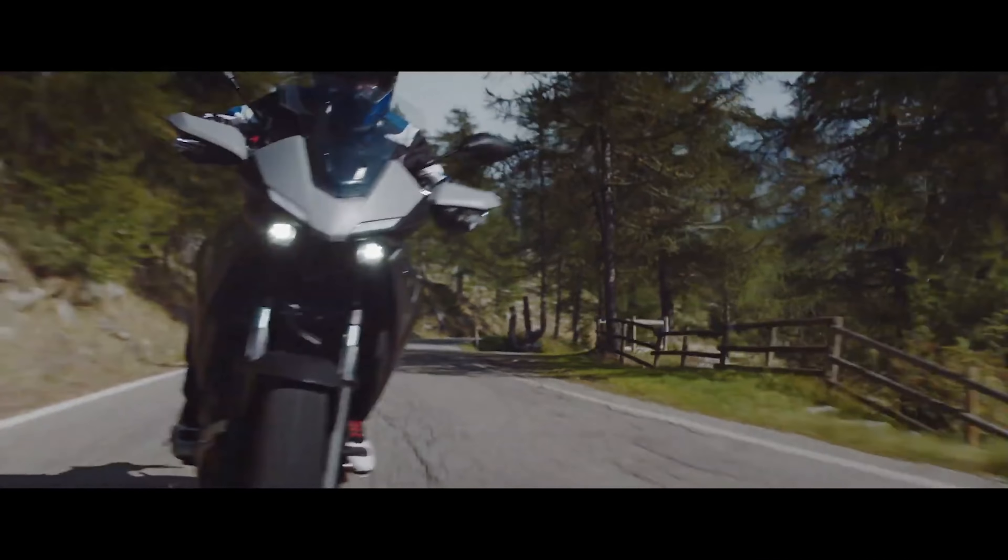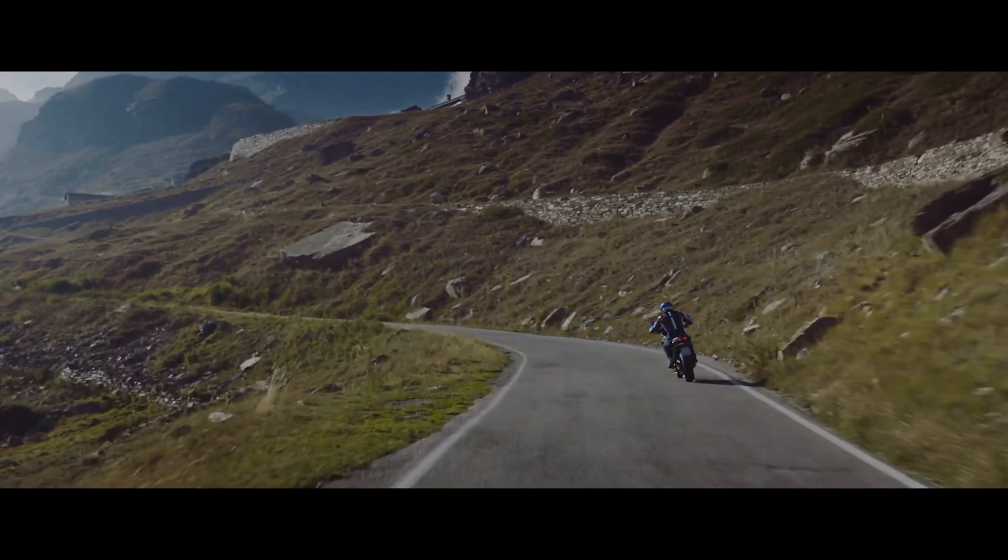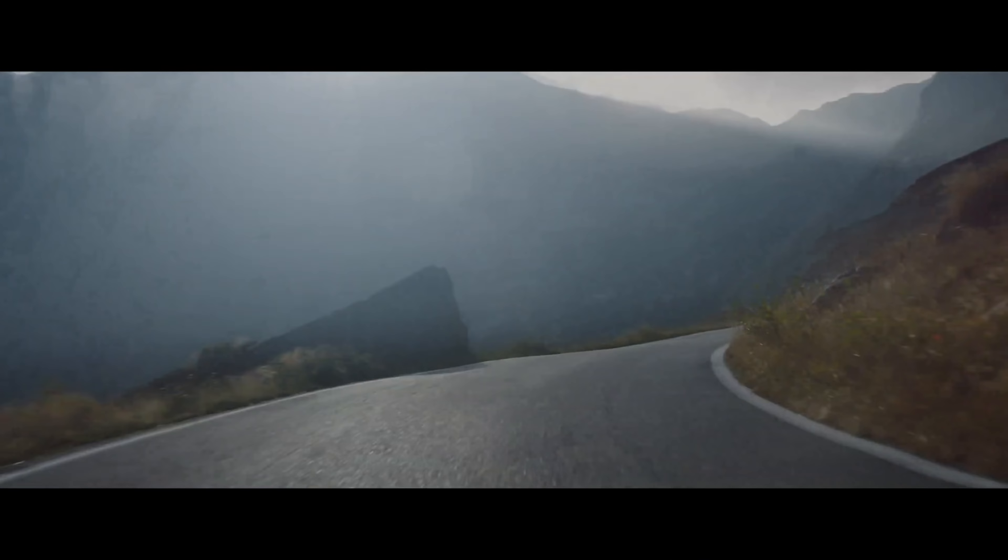The Tracer 700 will be offered in Icon Gray, Sonic Gray, and Phantom Blue, and will be available at Yamaha dealers starting in February 2020.